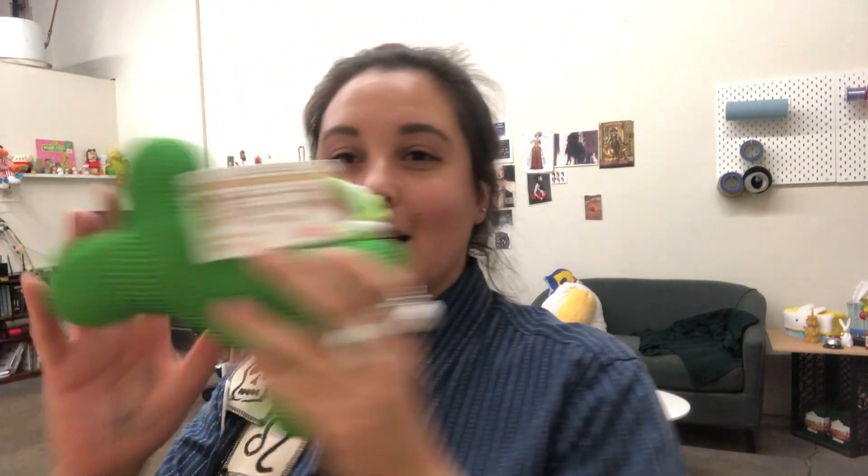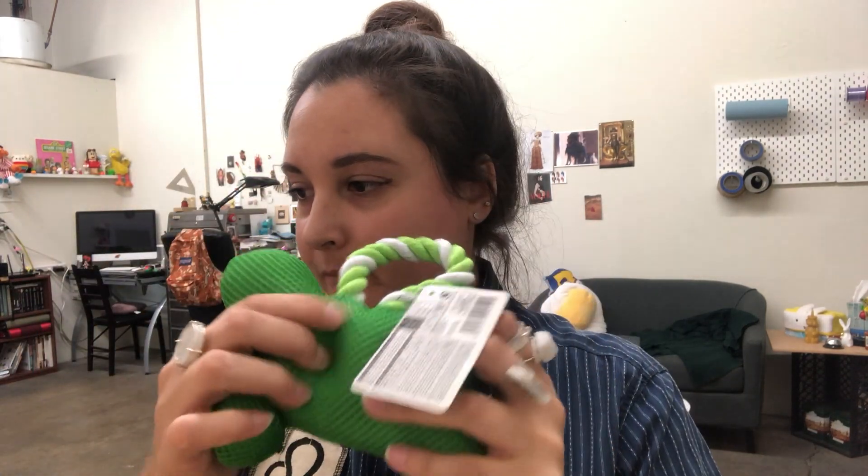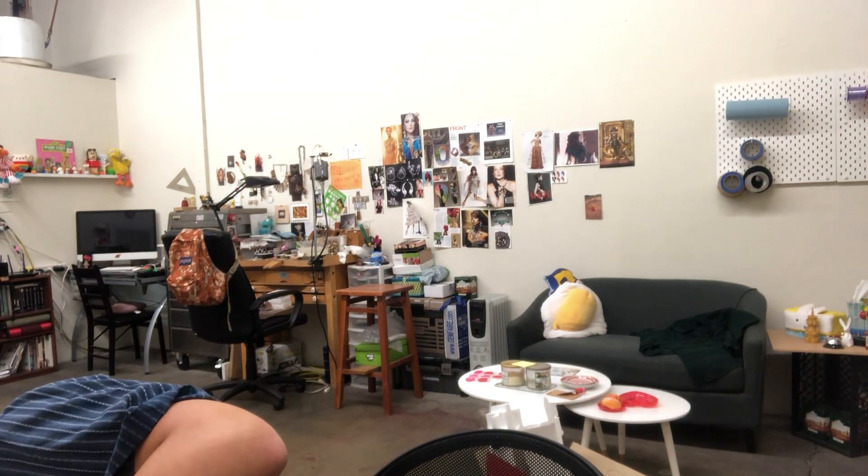I bought Benny a dog toy. And I got a piggy pouch to keep my change, because I usually just throw my change in my bag and I'm trying to start carrying cash more. So yeah, that's my mini Daiso haul.